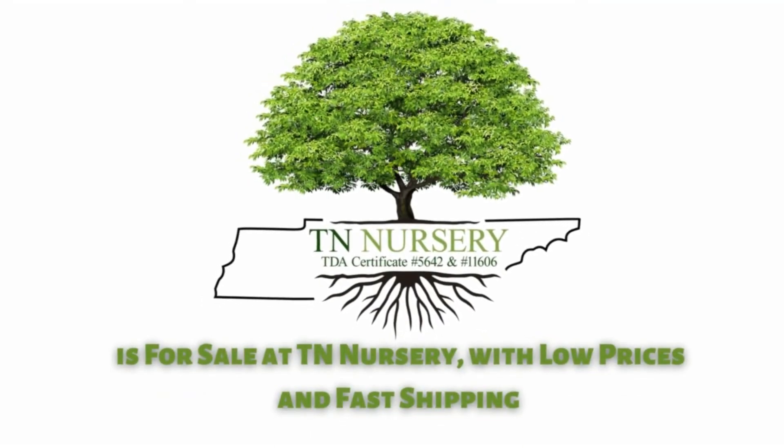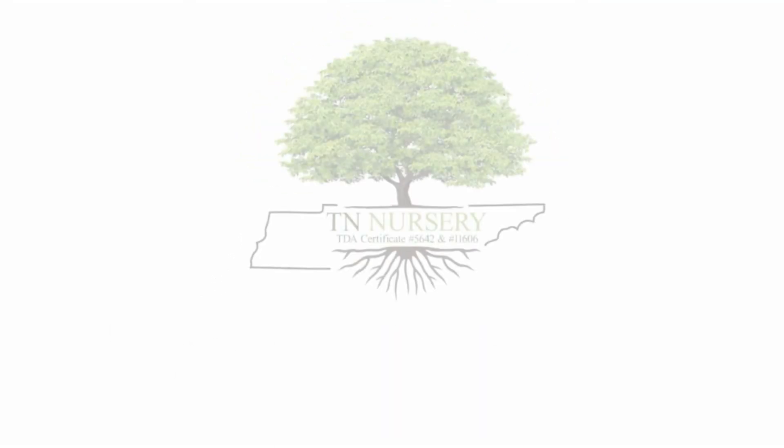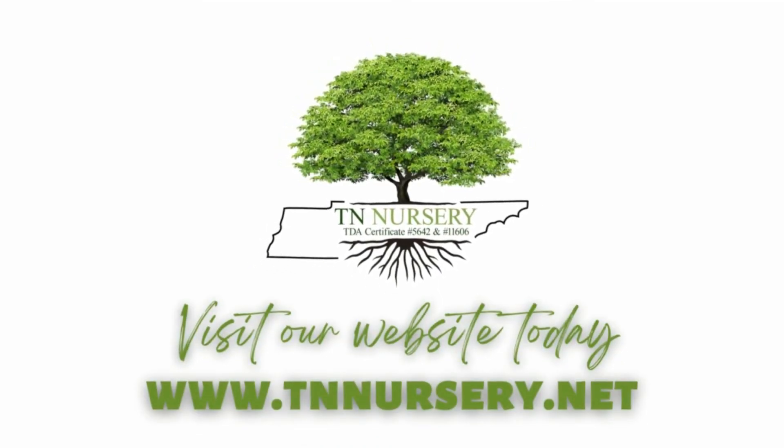Natchez Crape Myrtle is for sale at TN Nursery, with low prices and fast shipping. Visit our website today. Thanks for watching.